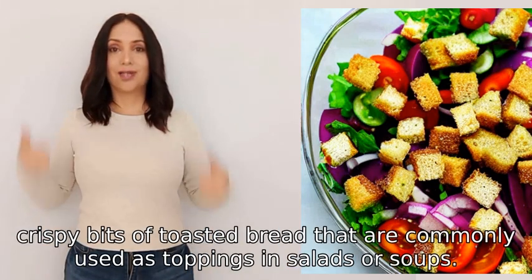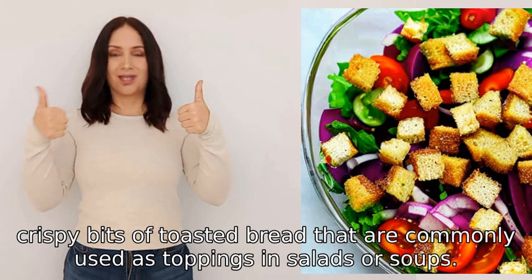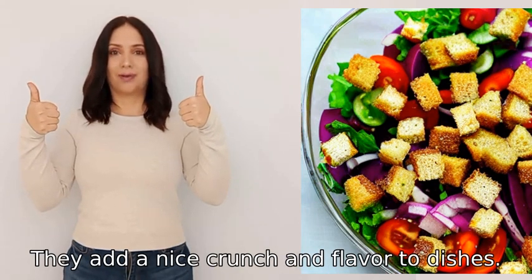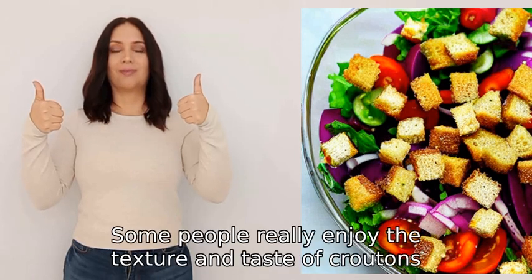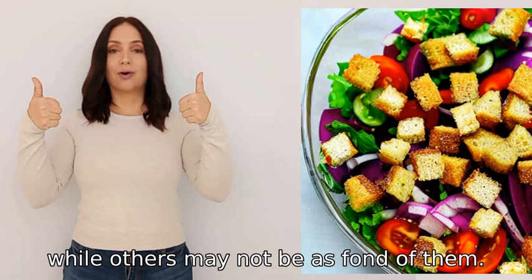Croutons are small crispy bits of toasted bread that are commonly used as toppings in salads or soups. They add a nice crunch and flavor to dishes. Some people really enjoy the texture and taste of croutons, while others may not be as fond of them.